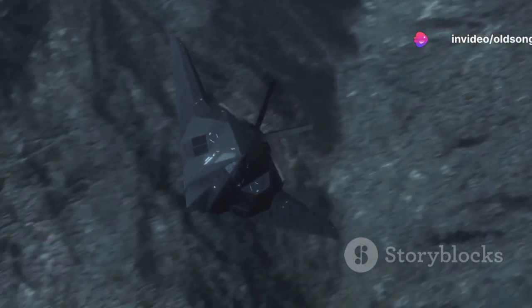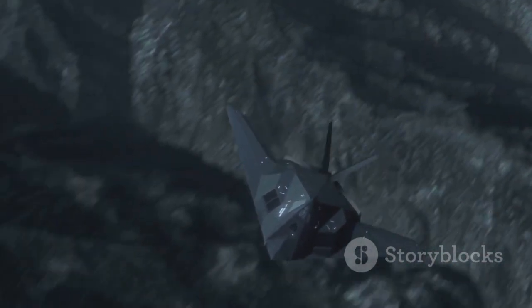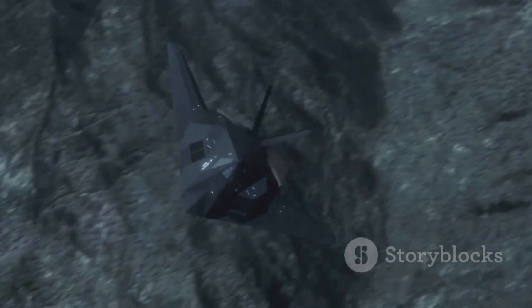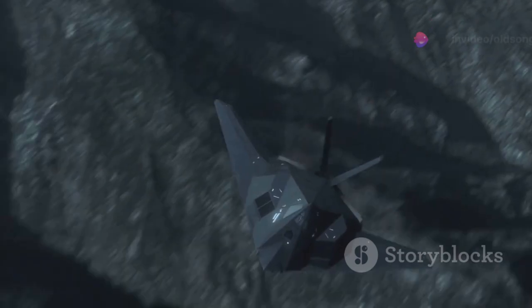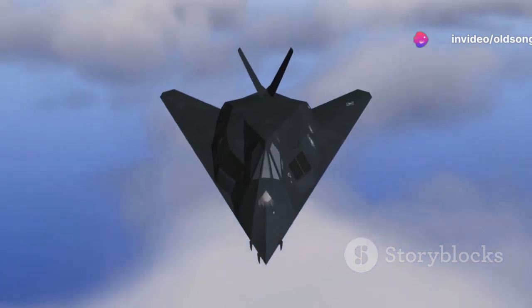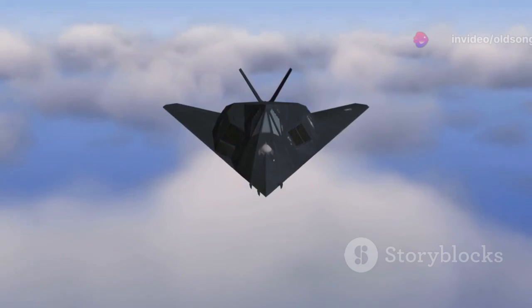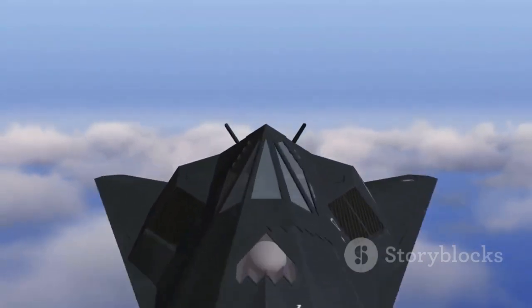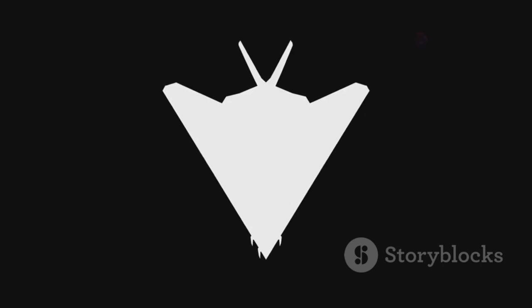The story of the F-117 Nighthawk begins in the late 1970s, during the height of the Cold War. Lockheed Martin's Skunk Works, a division renowned for its clandestine projects, was tasked with developing an aircraft capable of evading radar detection. The result was the F-117, a technological marvel that altered the course of modern warfare.